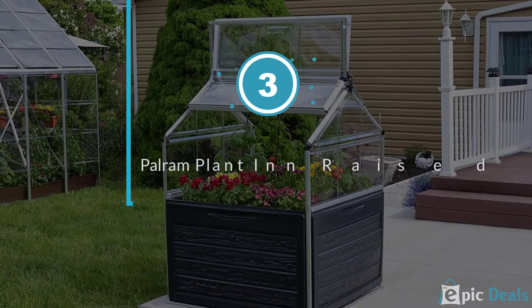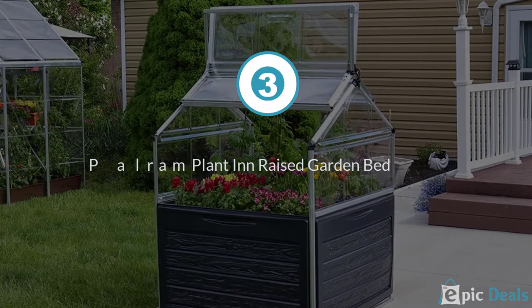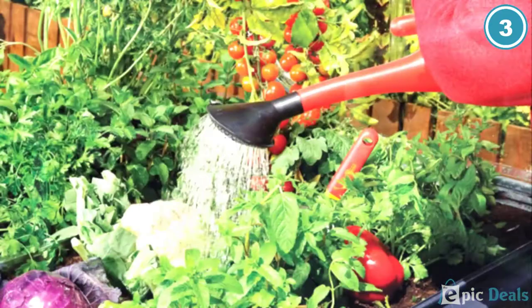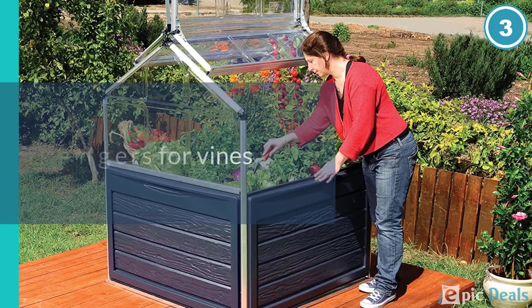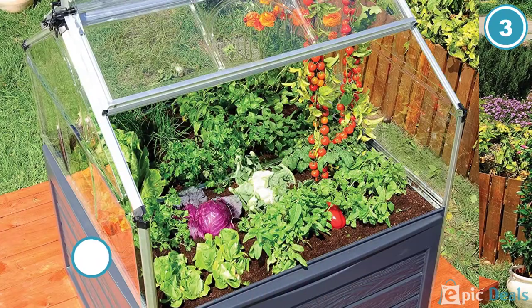Number 3: Palrum Plant-In Raised Garden Bed. With a footprint of nearly 15 square feet, the Palrum Plant-In at around $494 can make an attractive addition to your patio or garden. Its raised beds sit 28 inches above ground level, leaving ample storage room below for gardening equipment.